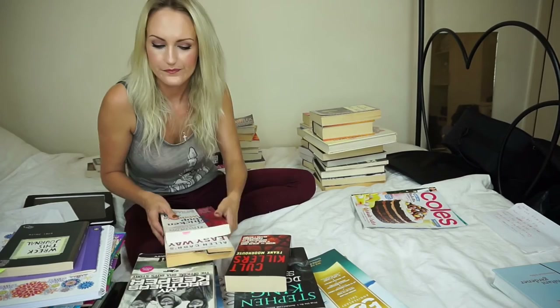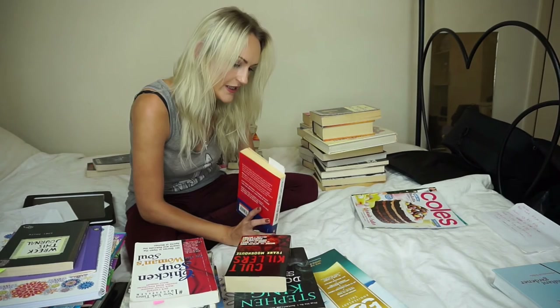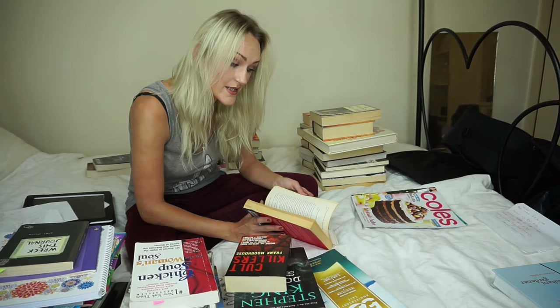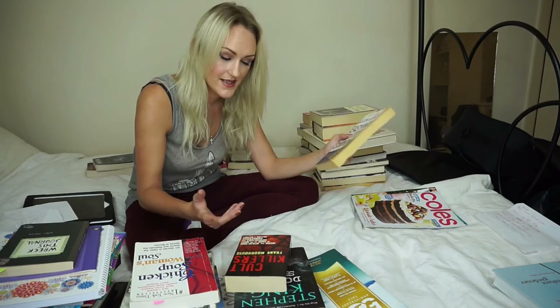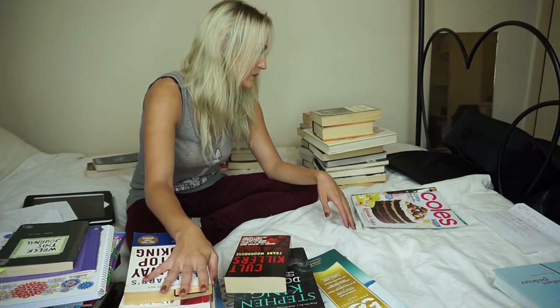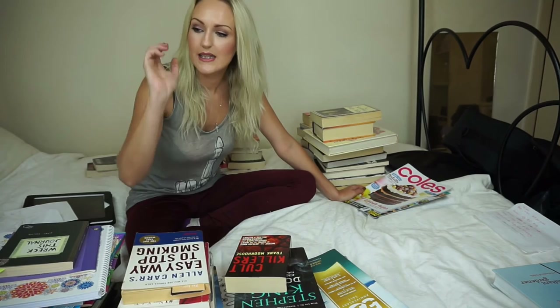The only book I kept that I've started reading is this one — 'The Easy Way to Quit Smoking.' It's meant to be world-renowned at helping people quit smoking. I started reading it, I really liked it, and what was said in the book stuck in my head. It's a very easy read, and I'm going to give it another go. The thought of doing that brings me joy, so I'm keeping it — it makes me happy.